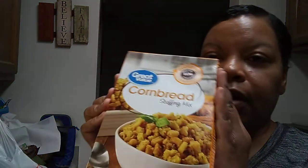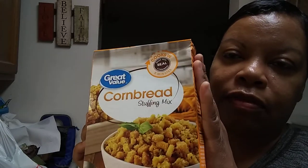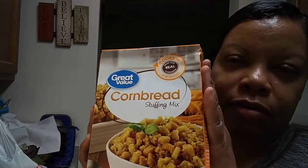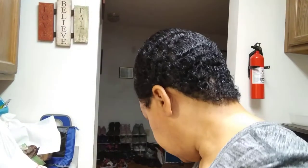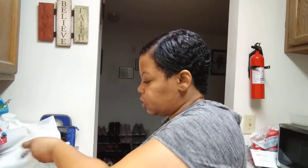It's going to be crab cakes made with stuffing as your filler. That's going to be the next video! Alright, this is the last bag, y'all.